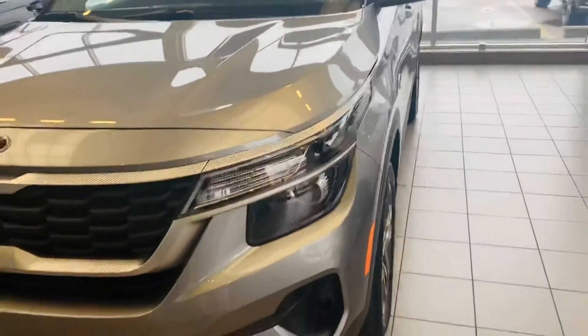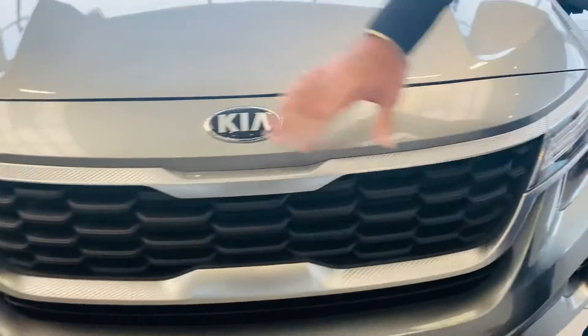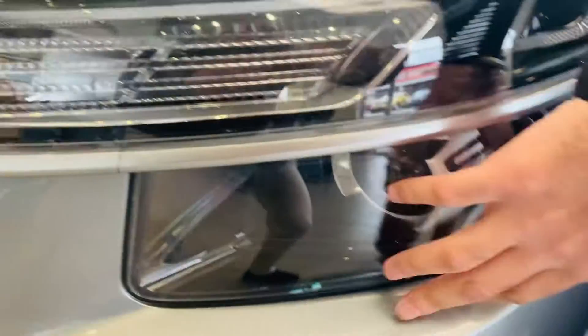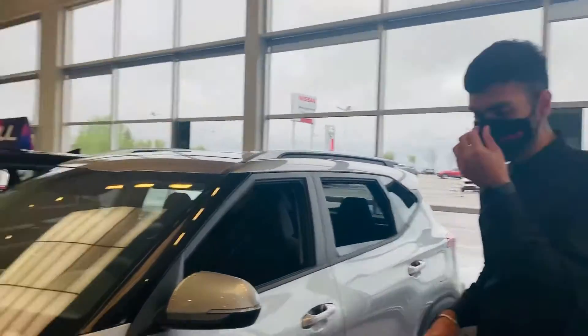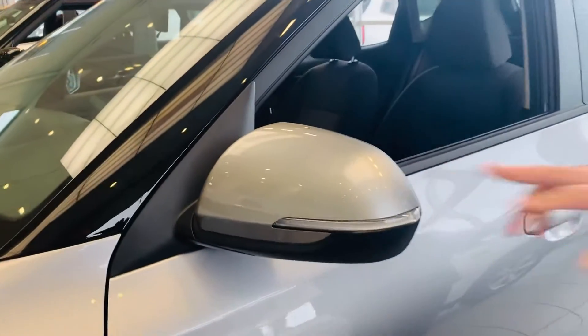Just to give you an overview of the Seltos, this is in the steel gray color. Beautiful — nice LEDs with the tiger eyeline design that Kia has come out with. This one has halogen bulbs on the daytime running lights and blinkers, but as the trims get higher you get all LEDs, fog lights, blinkers, and daytime running lights as well. On the bottom here, 17-inch machine finish alloy wheels, all-wheel drive, and signal repeaters on the rear view mirrors.